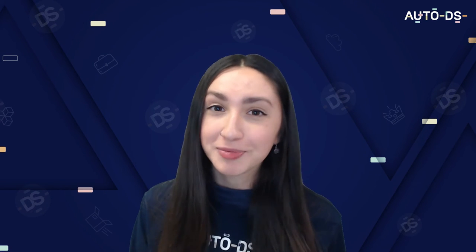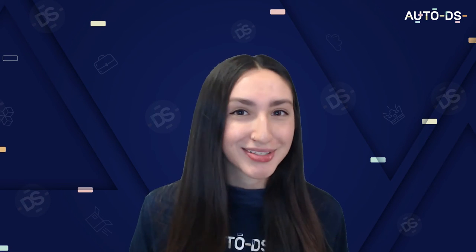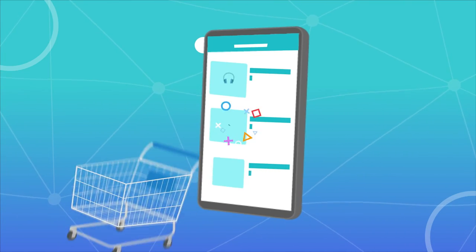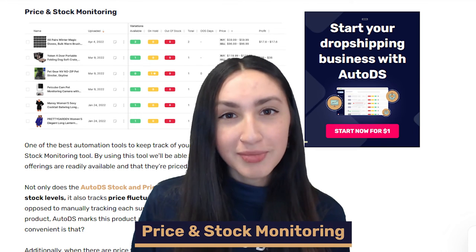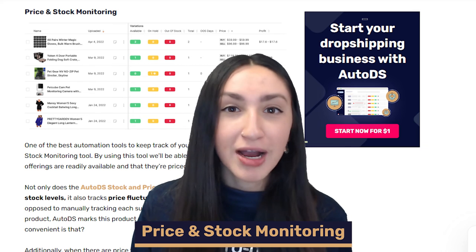So we've discussed the 15 best dropshipping suppliers you can utilize for your Wix online store. Let's now briefly take a look at how we're able to import products from our dropshipping suppliers to our Wix stores. One of the best ways to scale and increase profit margins is through dropshipping automation. Manually dropshipping can be very time consuming, complicated, and tedious. But utilizing automation software such as AutoDS automation tools can give us complete control over our Wix store and reduce errors in importing products and order fulfillment. First off, we have price and stock monitoring — this tool allows you to keep track of stock levels and price fluctuations, saving you a lot of time. When your supplier runs out of a product, AutoDS will automatically mark it as out of stock in your store.